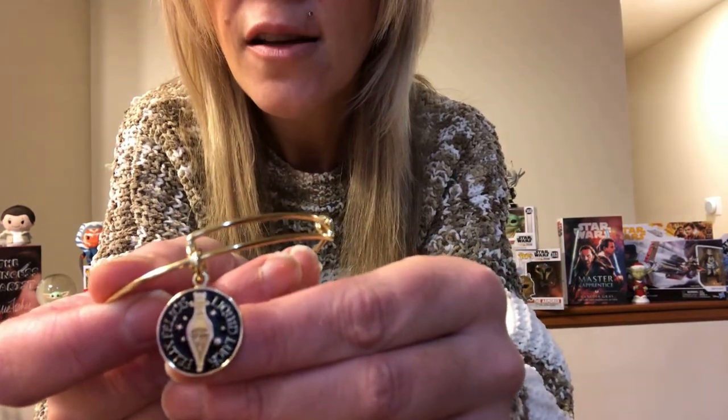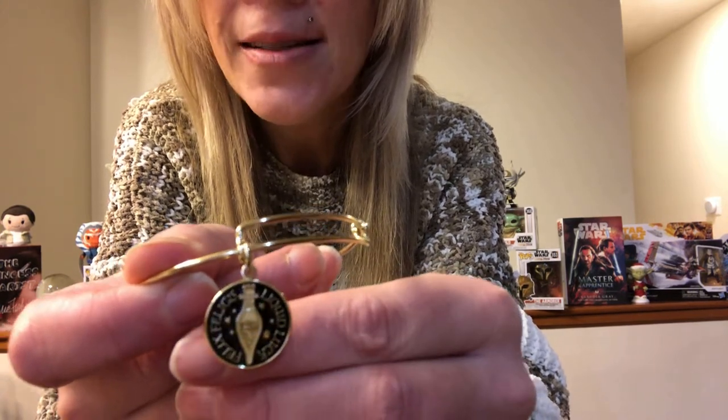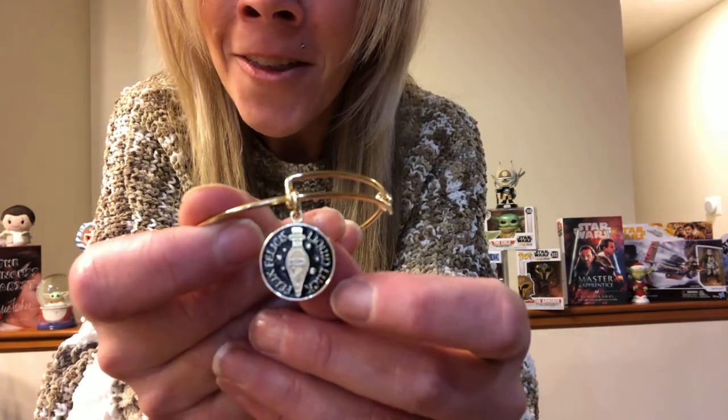The next one is kind of like a potion — it is Felix Felicis, Liquid Luck. It's in gold and it's actually very pretty; there's a little glitter element to it. Professor Slughorn offers that to his class, and Harry pretends to put it in Ron's drink so that Ron becomes the keeper for their Gryffindor team. We all remember that scene — that was a fun scene.